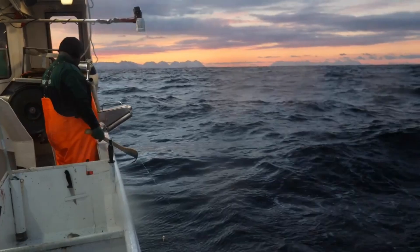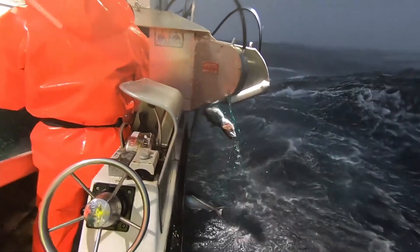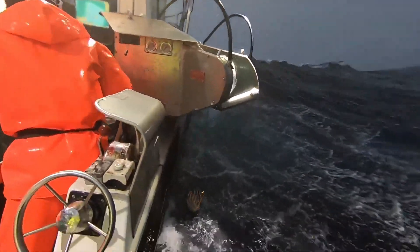In some cases, fishermen also use bottom nets to catch cod living in areas near the seabed. Another method is to use bait, especially in deep sea cod fishing. The bait is usually small fish or crustaceans, which help attract the cod closer.